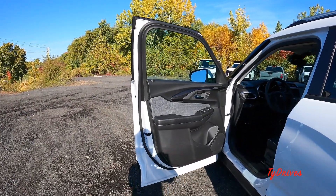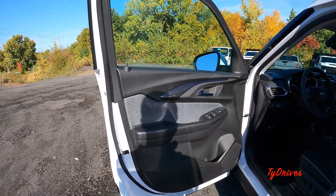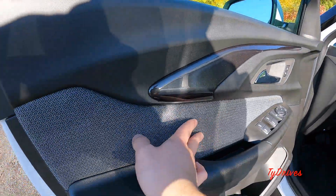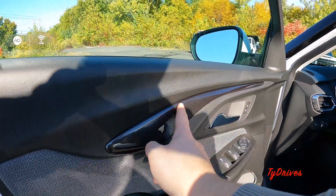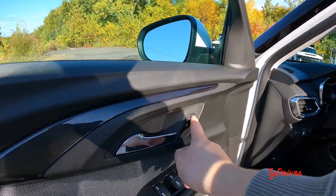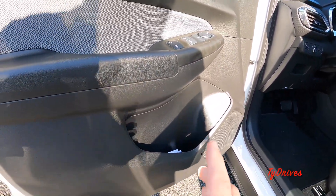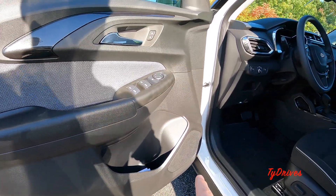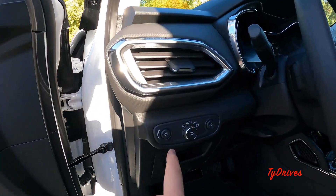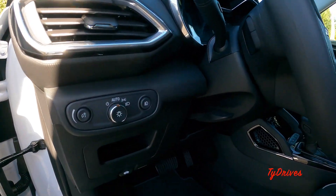Now up front, let's take a look at the front door panel. Pretty much the same materials up here but with a nice addition of cloth on the door panel and a little bit of sparkly black trim. You still have the chrome door handles, lock/unlock buttons, mirror adjustments, window controls, and a slightly larger storage pocket. There's also a speaker on the door, and to the left of the dash there's a nice air vent.